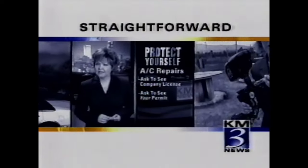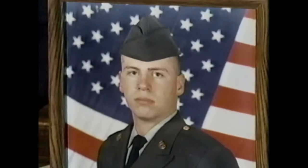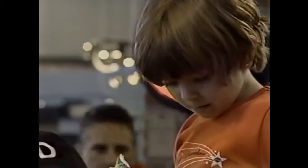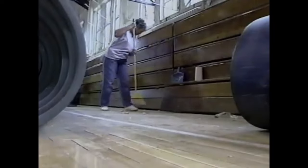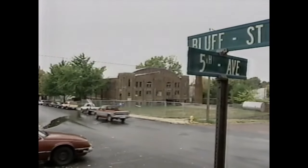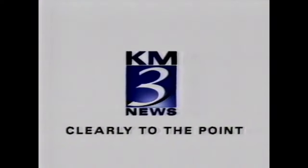For stories that are always straightforward and easy to understand, turn to KM3 News. Remembering the dedication of a Nebraska soldier killed in Iraq. Plus, the community comes together for a huge fundraiser for the family of police officer Jason Pratt. And volunteers are also coming together in Council Bluffs to breathe new life into this landmark. Why waste your time with anything else? KM3 News — clearly to the point.